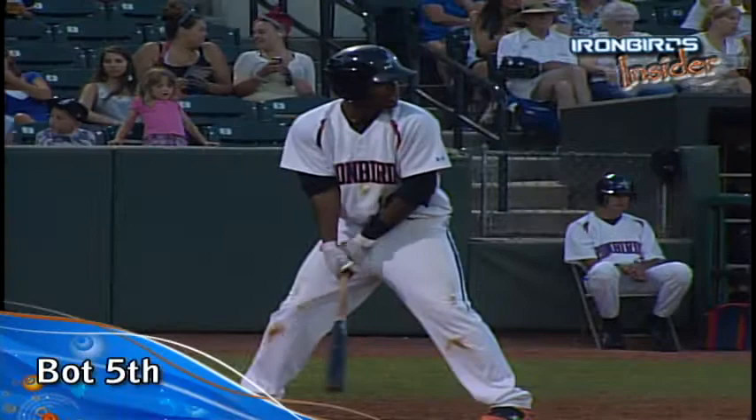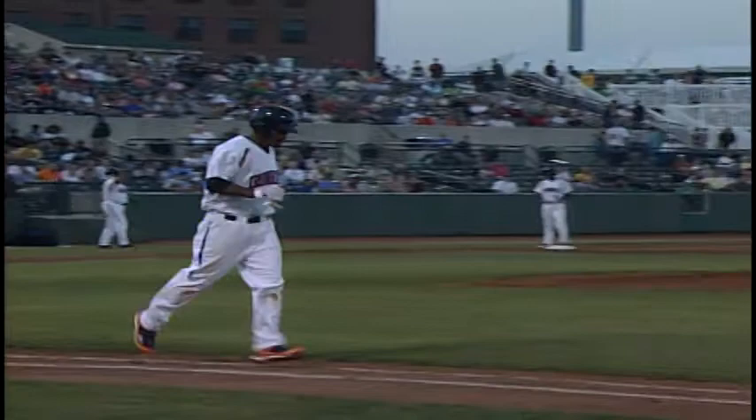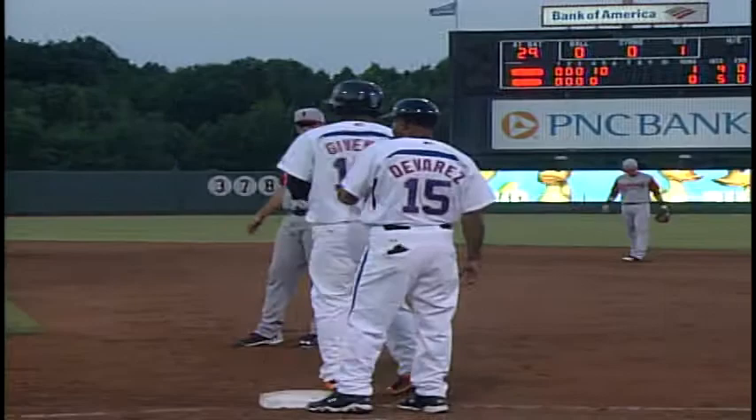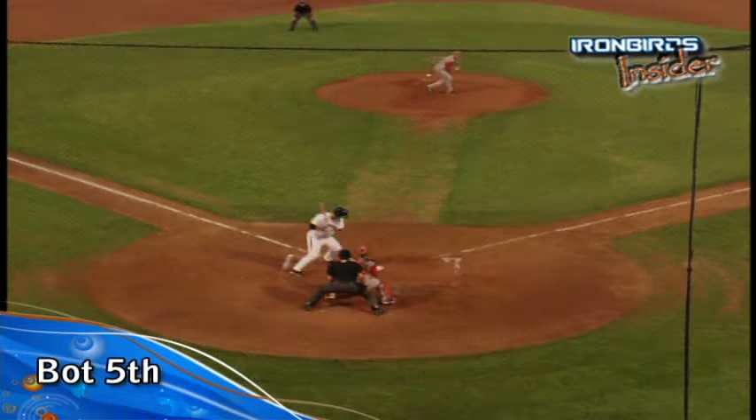Two and two still to Givens. Young inter sets and deals — and that hits Givens in the left arm, the shoulder, upper arm shoulder area. We're going to get a visit from Paul Abbott, the Spinners' pitching coach, as the Ironbirds have the bases loaded and only one down. Bases still loaded: Leonora on third, Davis on second, Givens on first. The 2-2 pitch to Valegia — and it hits Valegia, and the ball game is tied.